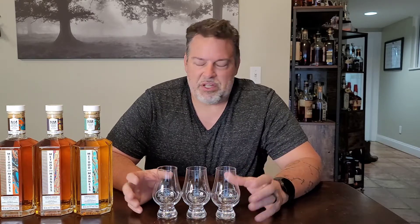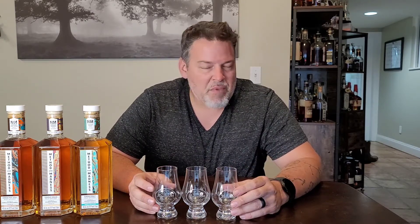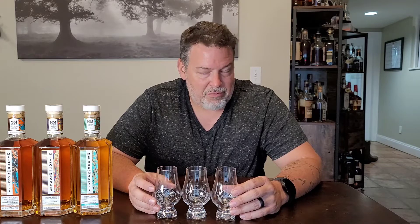In my previous video I mentioned Middleton and how they pretty much make everything. It's just the way it is — it's fine, it is what it is.